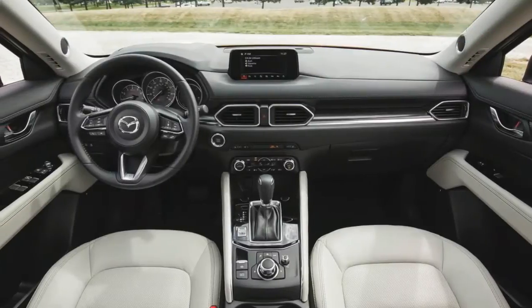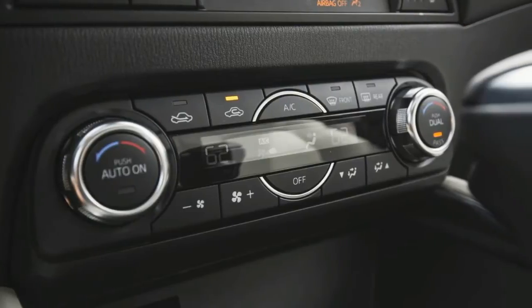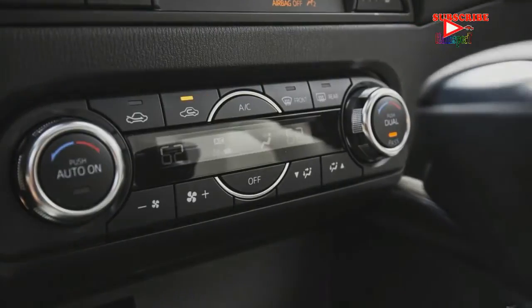Regardless of whether the diesel motor misses its 2018 entry date, however, the CX-5's cylinder deactivation system should still expand the SUV's fuel efficiency.